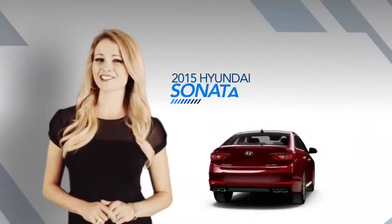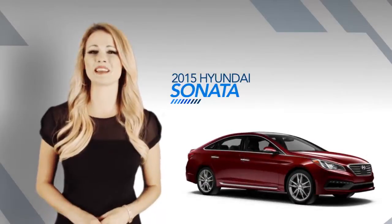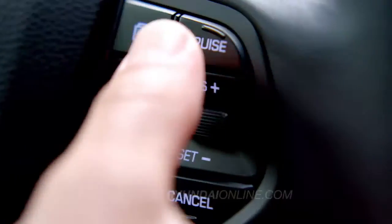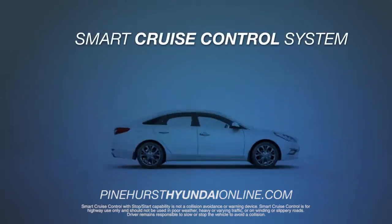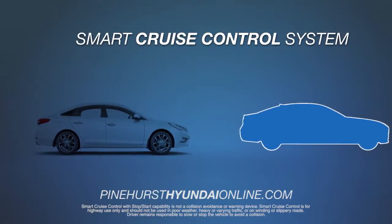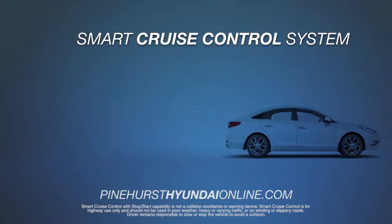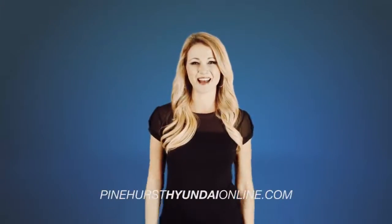Safety and technology go hand-in-hand with the completely redesigned 2015 Hyundai Sonata. With its smart cruise control system, the 2015 Sonata adapts your speed to the vehicles in front of you. It can even come to a complete stop and resume speed, all automatically.